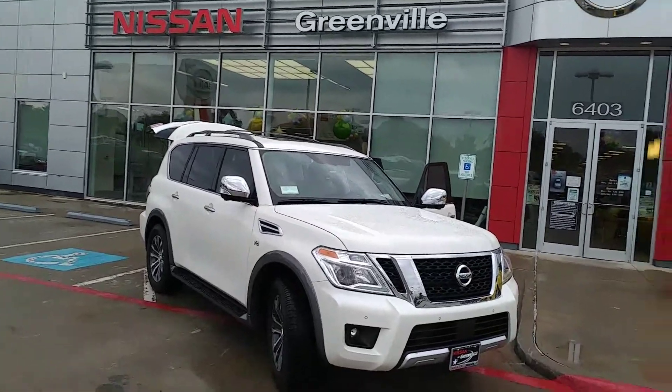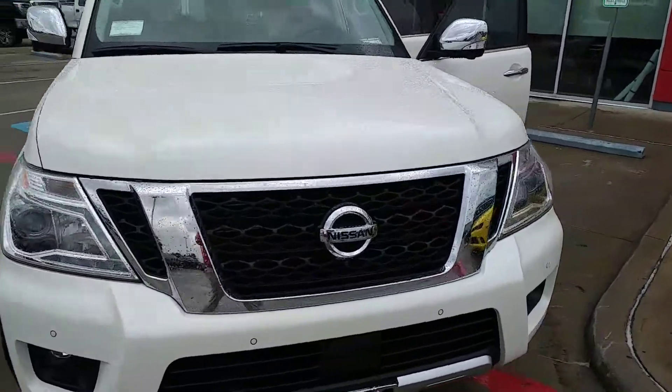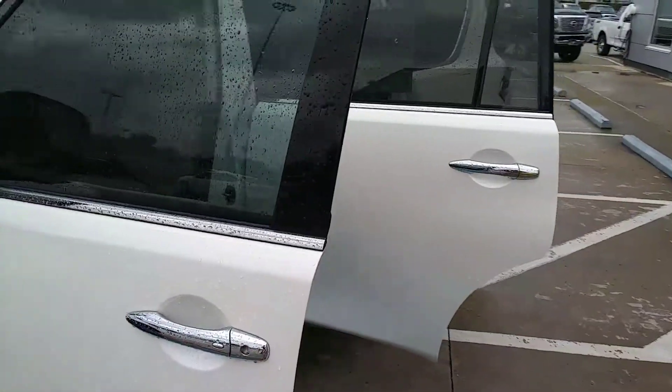Good morning Fred. This is Sean over at Nissan of Greenville. I want to do a quick walk around on the 2018 Nissan Armada SL. This is the white with cashmere leather interior that you picked out.